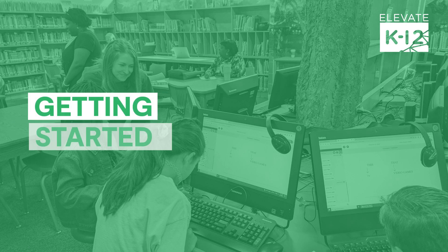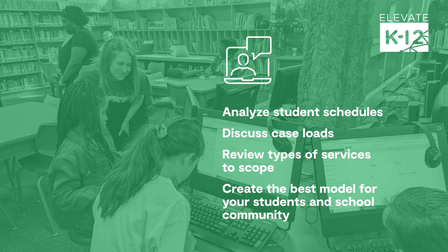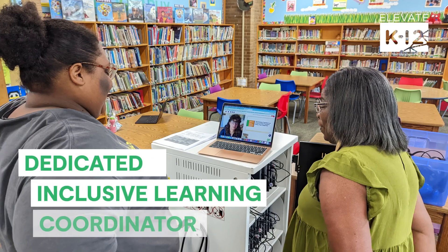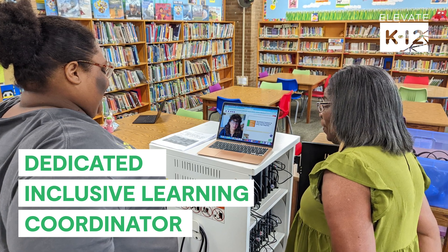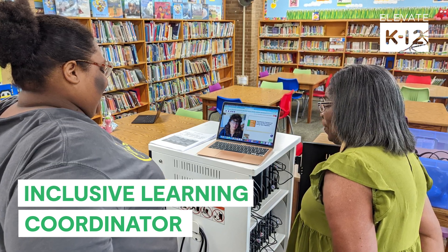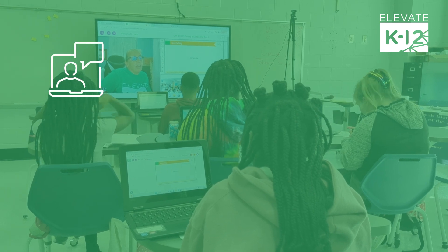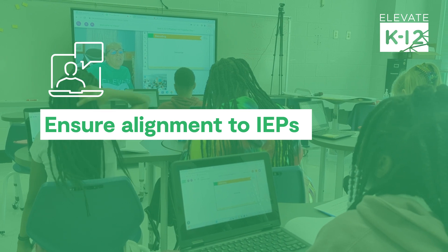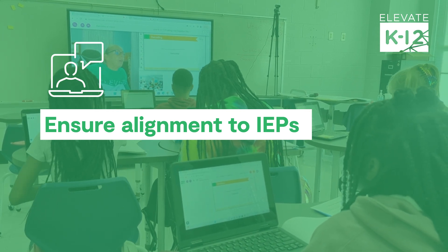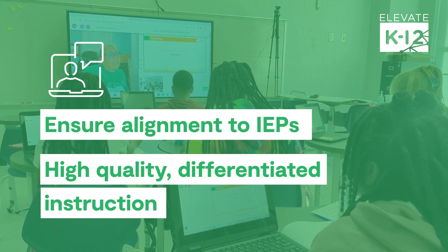Districts considering partnering with Elevate for Special Ed Live are connected right away with a subject matter expert on the Elevate team. You'll start working with a dedicated Inclusive Learning Coordinator, or ILC — your go-to support person to get Elevate the information we need to support students' individual needs. The ILC's focus is to ensure students receive the accommodations and modifications outlined in their IEPs, as well as high-quality differentiated instruction from our certified special education teachers.